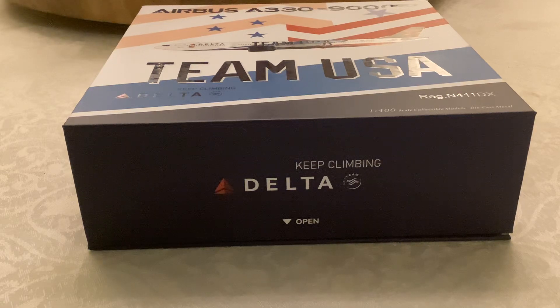Good evening everyone, this is Marley, I'm here today. We're going to do another brand new model review. This is an NG-1400 scale Delta Airlines Airbus A330-900neo.